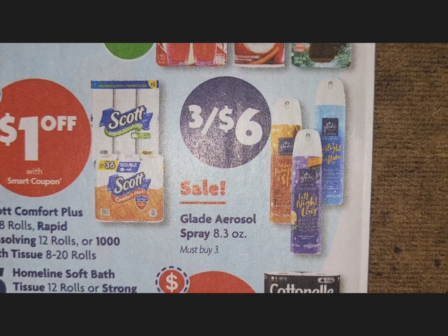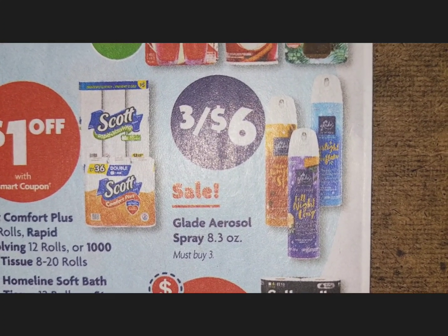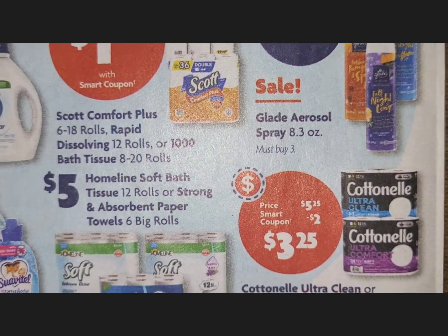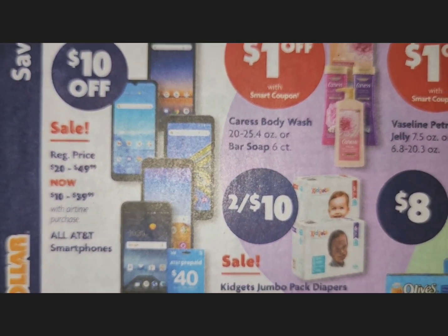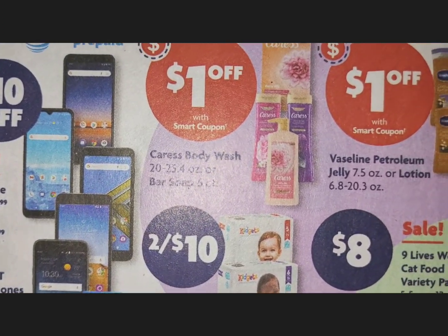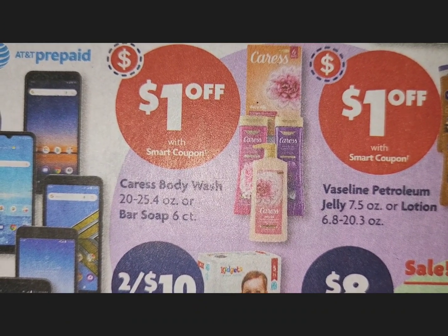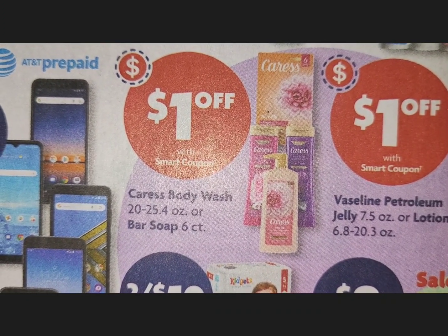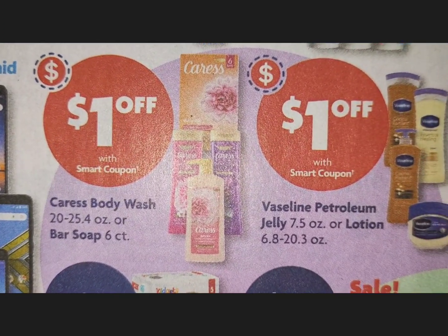Moving up to Glade — they have a nice new label. Glade aerosol spray is three for $6. We're coming to the home stretch. Family Dollar always has some type of deal on cell phones. Caress body wash or a six-count bar soap — haven't seen a Caress deal in a long time — has a $1 smart coupon, though no price is listed.